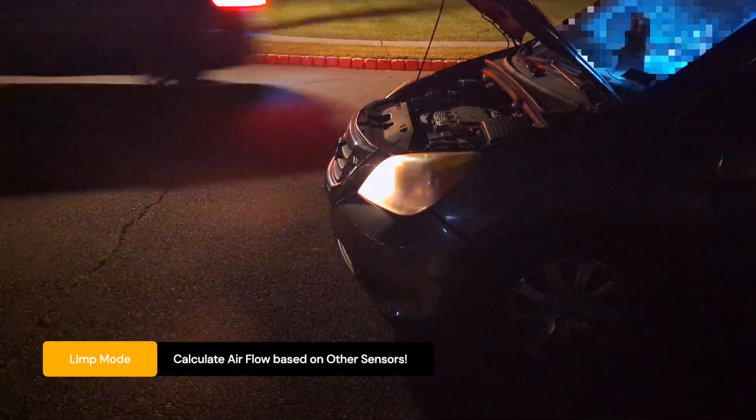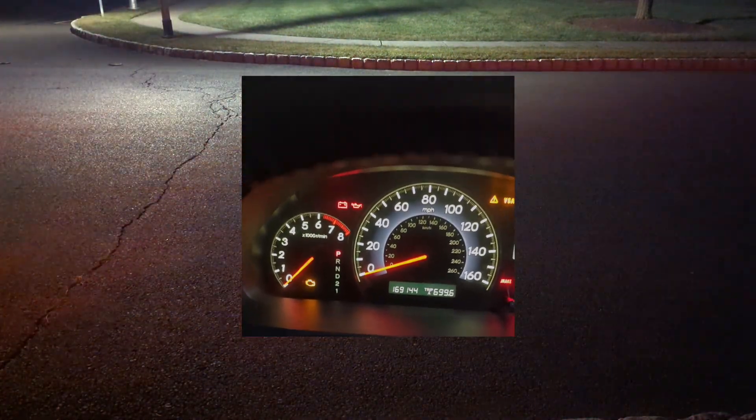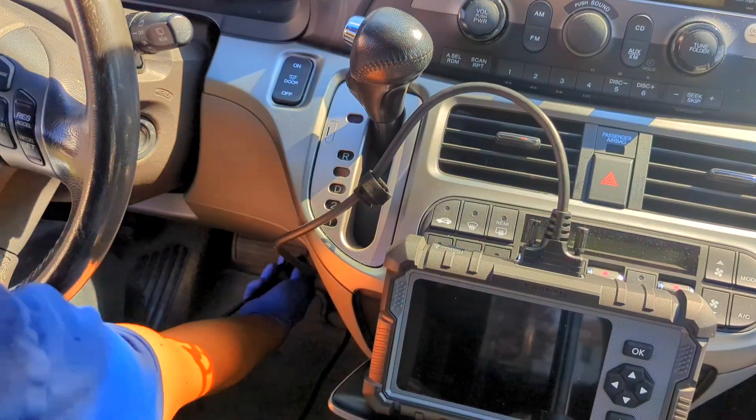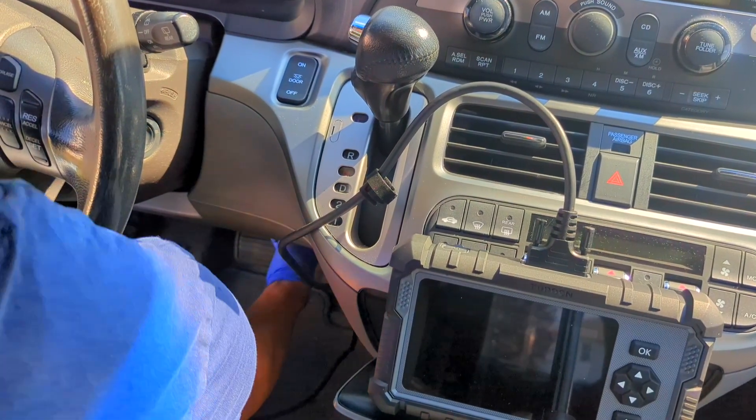No tow truck, no waiting in the dark. The van was safe, but the check engine light was on. To be 100% sure, before buying parts, I needed to read the diagnostic codes. This is where a good OBD2 scanner is your best friend.